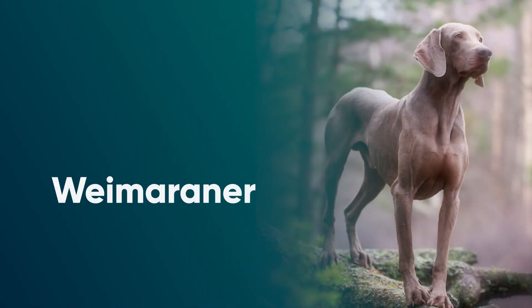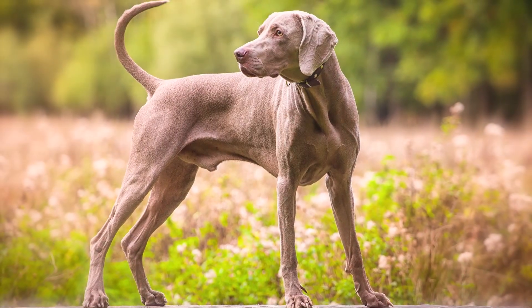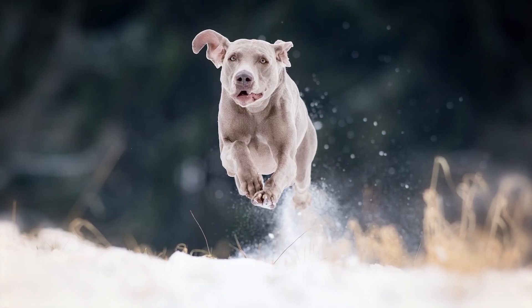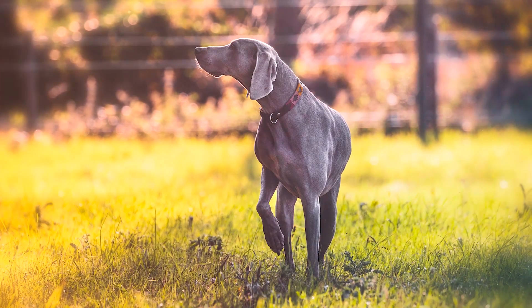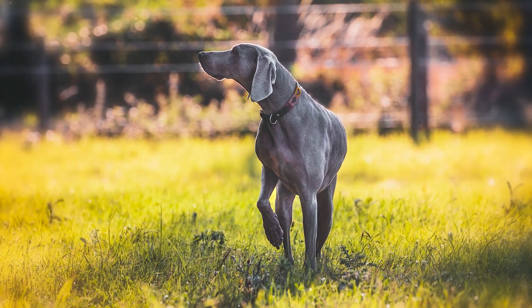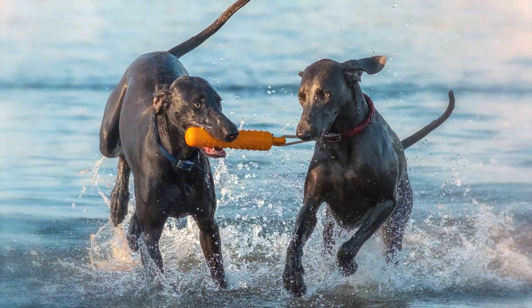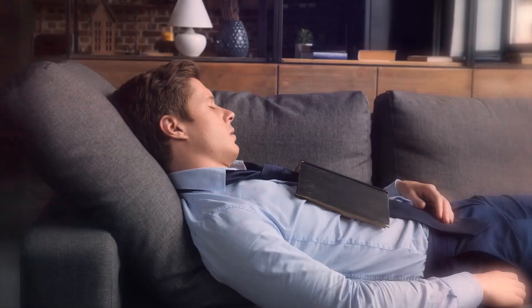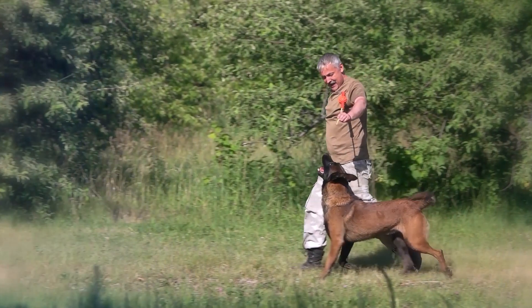Number 6: Weimaraner. With steely gray coats and piercing amber eyes, Weimaraners are stunning dogs — and also a lot of work. These sleek, athletic dogs were originally bred for speed and intelligence and need regular physical and mental exercise to keep them happy. Without enough activity, Weimaraners are prone to separation anxiety.